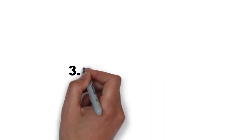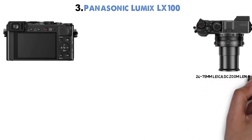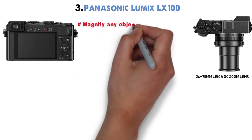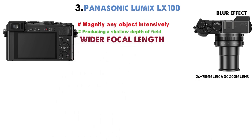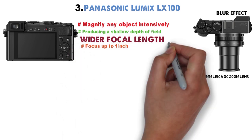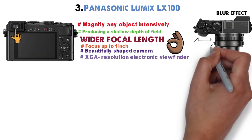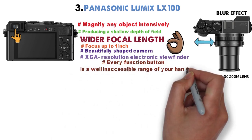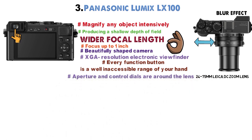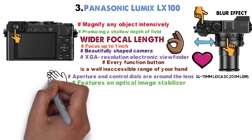At number 3 we have the Panasonic Lumix LX100. Its 24-75mm Leica DC zoom lens can magnify objects intensively and produce a shallow depth of field or blur effect. On the wider focal length, you can focus up to 1 inch, which is quite good for macro. The camera features an XGA resolution electronic viewfinder and accessible controls matching the Lumix G7. The aperture and control dials are around the lens, while the shutter speed dial sits on top. The optical image stabilizer is quite effective — a big improvement over previous Lumix versions.